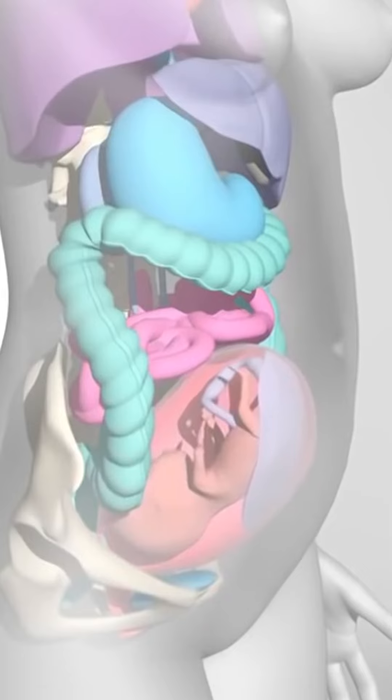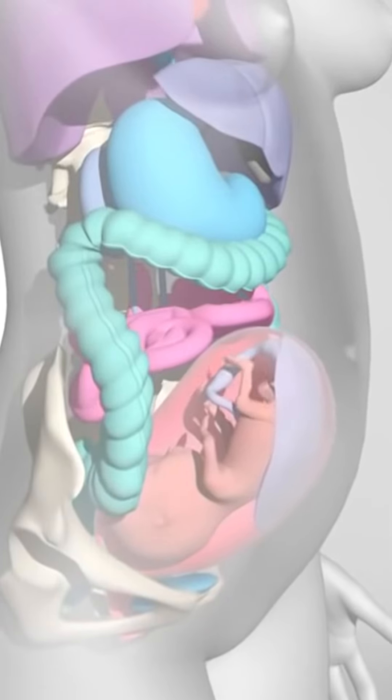The second component is the muscle component. The muscle will expand and become thin. After delivery, if the muscle tone is good, the expanded muscle will contract back and become thin. Otherwise, the muscle will be bulging.